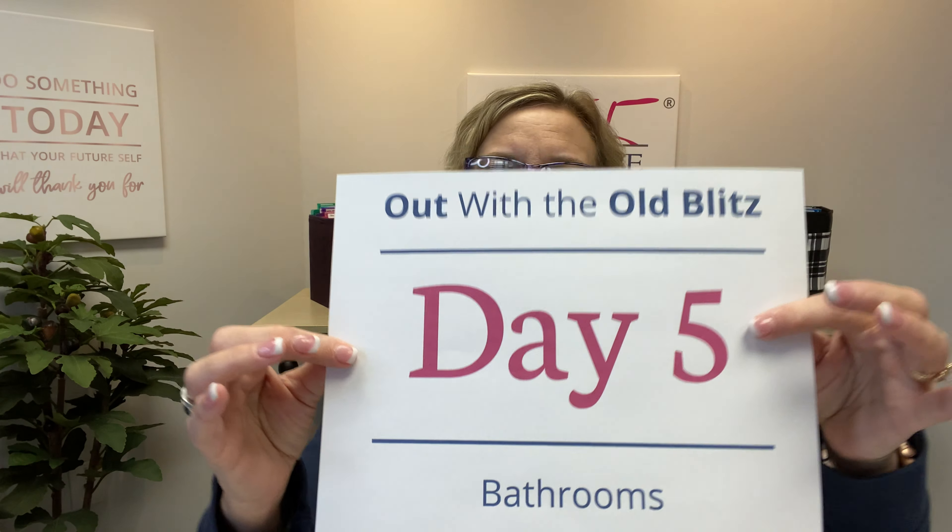Welcome to day five of the Out with the Old Blitz. We are going to be going through bathrooms. My name is Lisa Woodruff. I'm the founder and creator over at Organize 365. We are on our second to last day of clearing out the clutter and getting ready to go into the new year a little bit lighter.